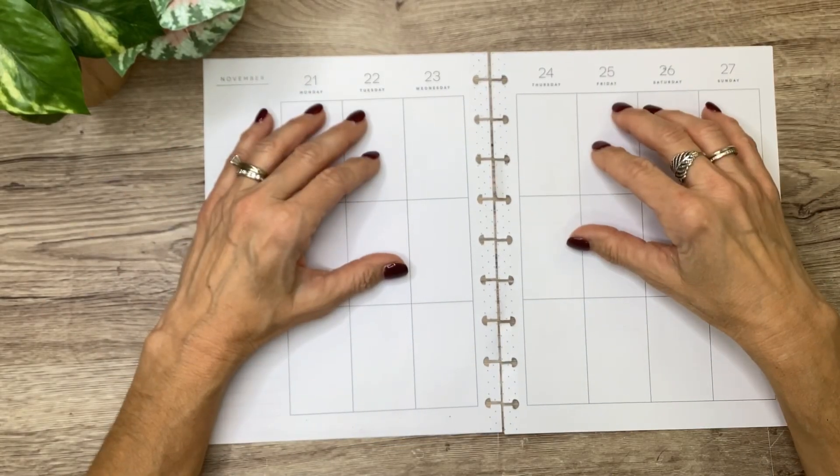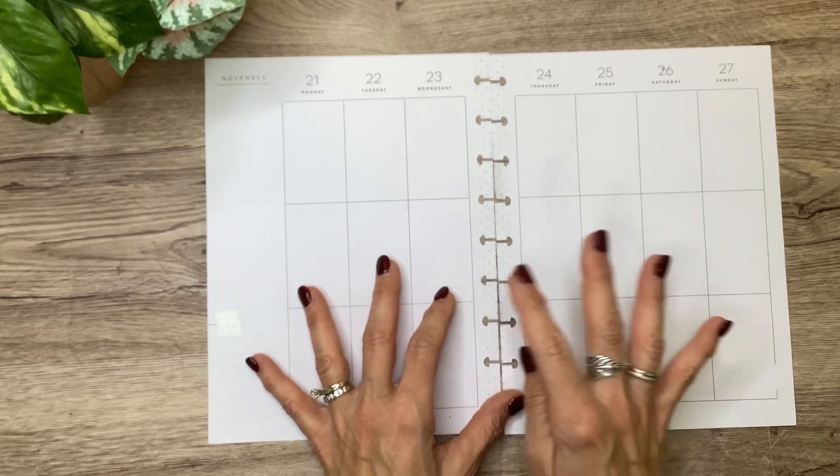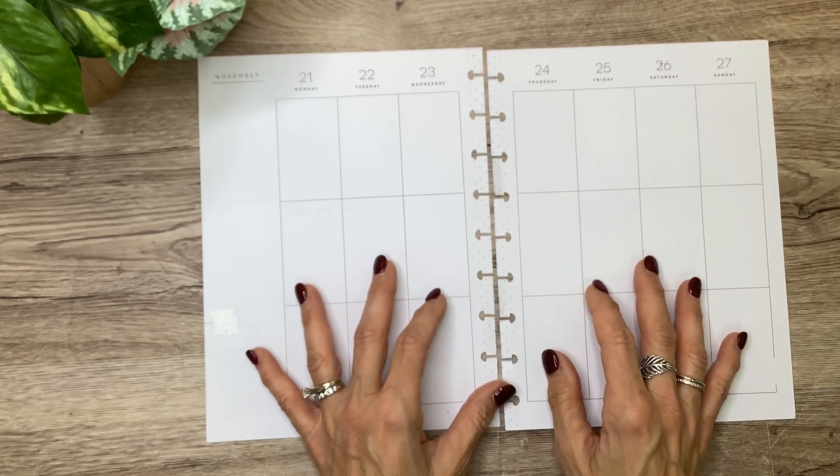Hey you guys, it's Michelle here. Thanks for joining me today and welcome to my channel. In today's video, I'm going to decorate my Thanksgiving week in my classic catch-all planner, so stay tuned for a fun fall plan with me.